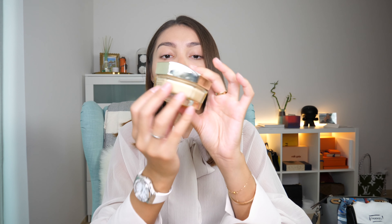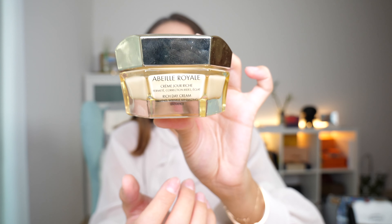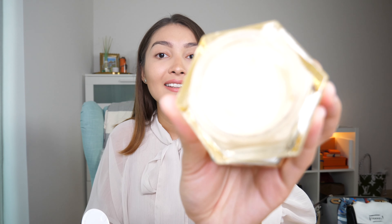By the way, can you hear the weather outside? It's gross today — boring and scary. Product number two is from Guerlain and it is this day cream called Abeille Royale. It is also one of the best creams I've ever tried. It smells fantastic, it makes your skin so soft, and this is how it looks inside. It is the best cream I've ever tried — definitely my favorite.